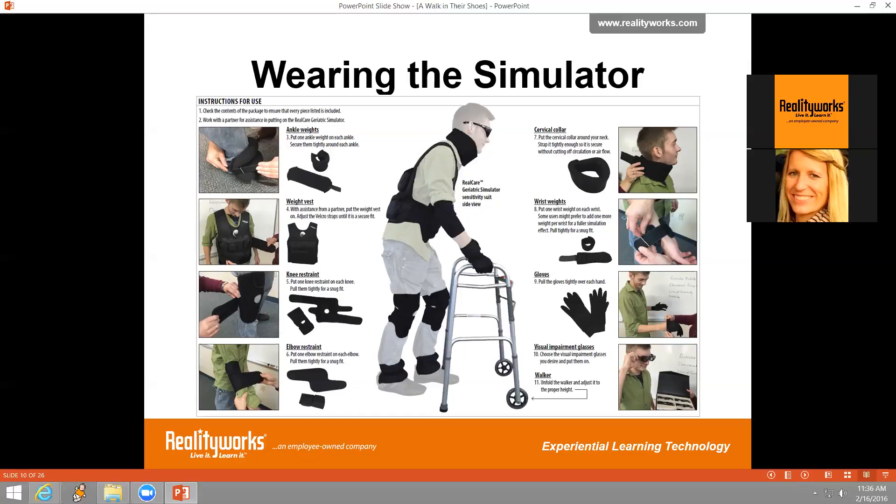We're going to video mode now to show Andre, who has suited up so you can see all the pieces in action. He's wearing all the different parts — from the visual simulation glasses to the restraints at the neck, elbow, and knee. He's wearing the one-size-fits-all weight vest, which fastens with adjustable Velcro, making it one size fits most. The kit comes with two wrist weights for each hand, making it adjustable for various body sizes — you might use one wrist weight for smaller individuals and two for larger ones, as Andre has on.